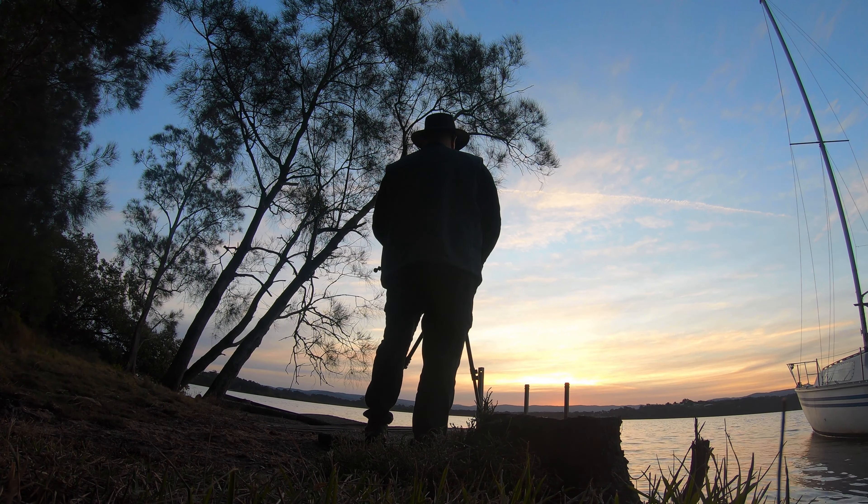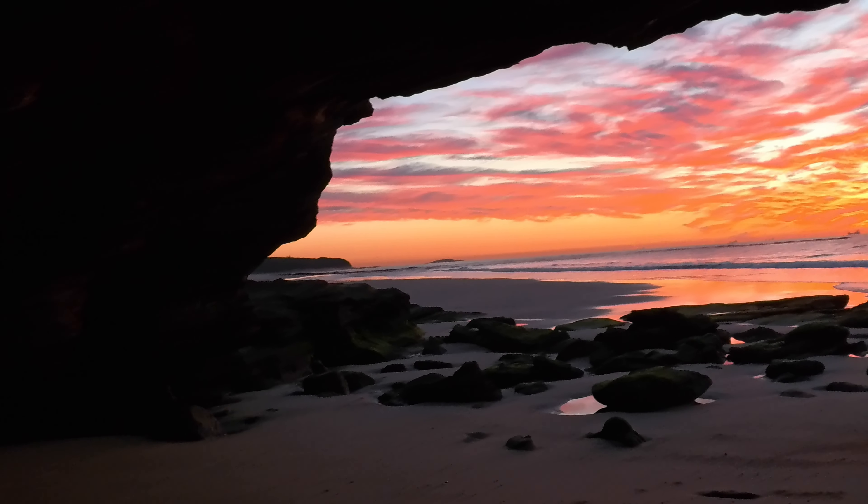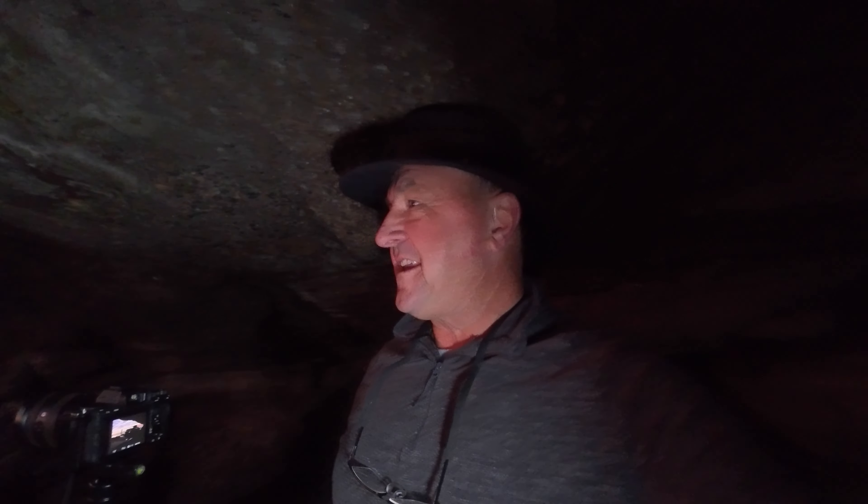I was actually out last night trying to shoot a sunset that turned into a bit of a fizzer, so I went home feeling a little bit deflated. I thought, not to be beaten — I saw the conditions this morning and I came back here to try again. I'm so glad I did, it's really reinvigorated me to have such a beautiful morning here.